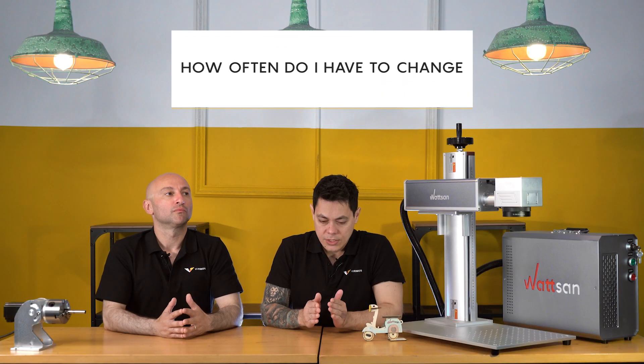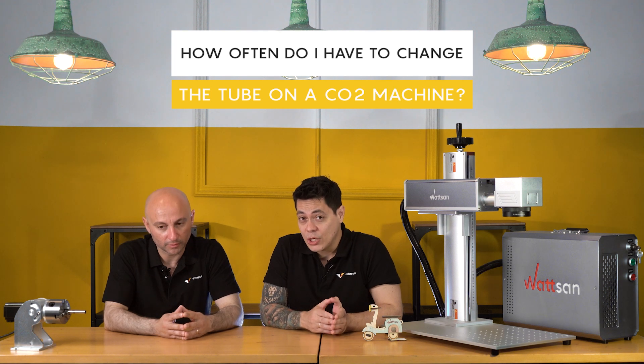How often do I have to change the laser tube of my CO2 laser machine? Our tubes have a lifetime of around 7,500 hours. Of course, it depends on the use — if you treat it well and do everything correctly, it can last even much longer.